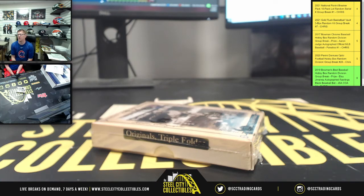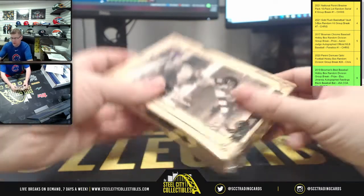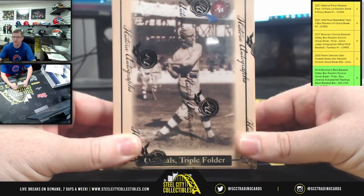This is going to be for Dale H. It's a 2021 Historic Autographs Originals Triple Folders Box, live with yours truly. That's what it looks like — it wasn't going to stand up on its own, so there it is.